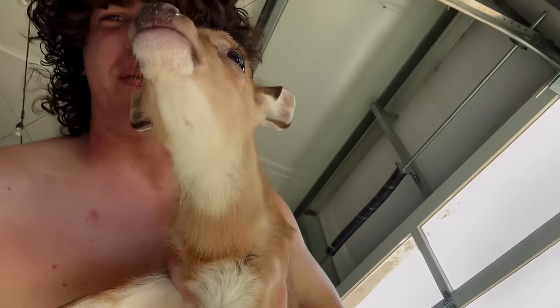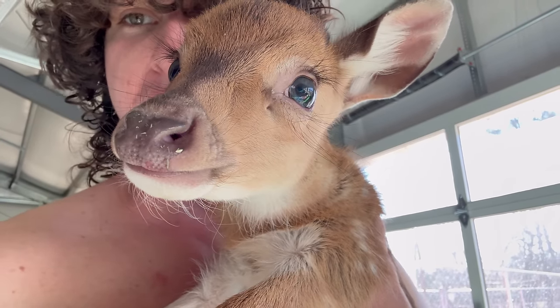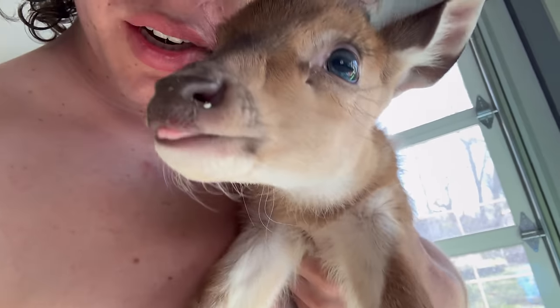This is our new educational ambassador. His name is boo boo for now - I don't give animals names until we have them for at least two weeks. So for the time being I'm just gonna call this little fella boo boo. Look how precious he is.